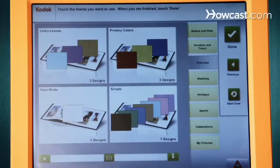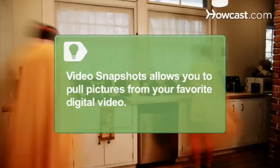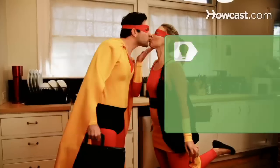Step 3. Create a photo book for yourself or someone you love. The Kodak Picture Kiosk helps you whip up one in minutes with plenty of creative themes and layouts. Just drop your photos in, and the kiosk does the rest. The video snapshots feature lets you easily pull pictures from video taken with your digital still or video camera.